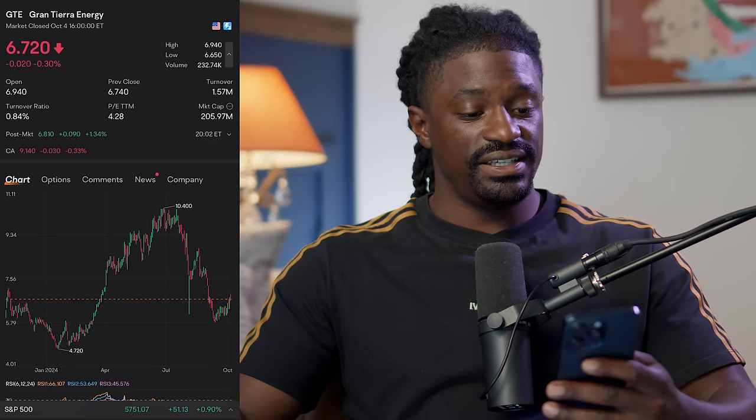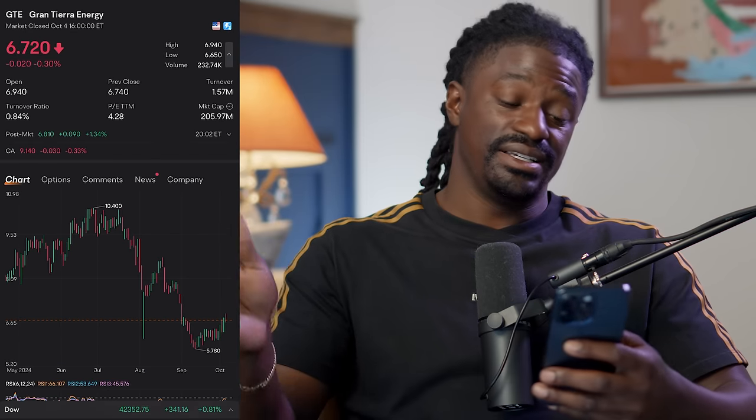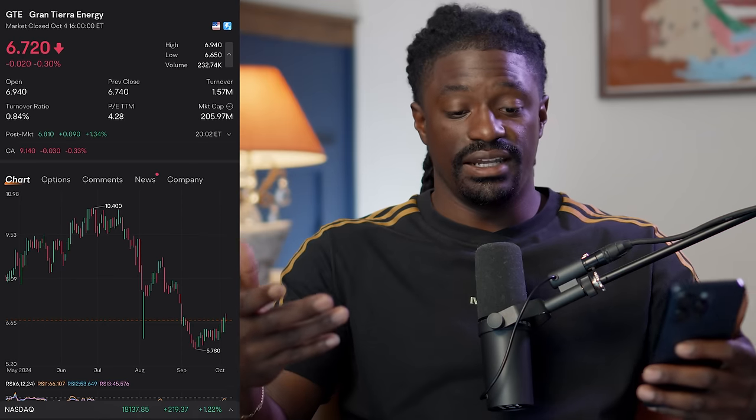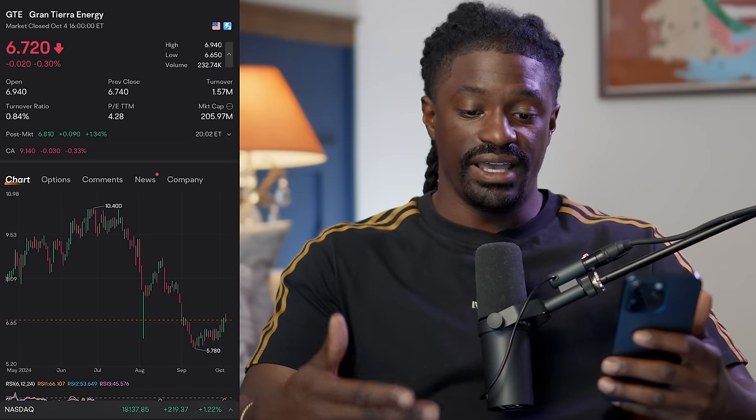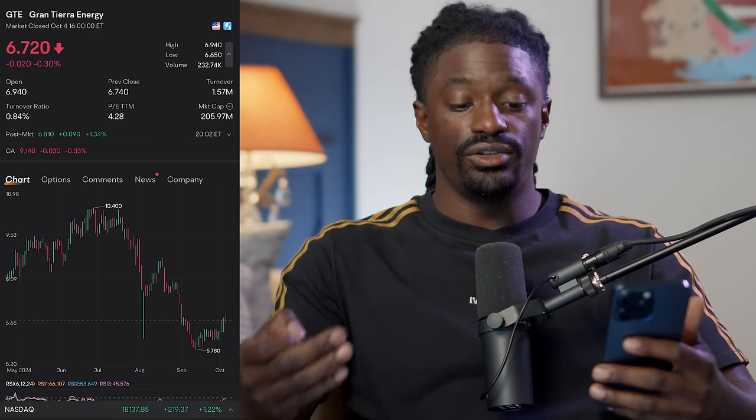Number seven is ticker symbol GTE, currently at $6.72. It did have a recent high in July of around $10, so right now we could be catching it at a steal. GTE is a Canadian-based oil and gas exploration and production company focused on operations in Colombia. GTE is showing significant free cash flow, which it uses for debt reductions, buybacks, and dividends. As oil prices remain elevated, GTE's future looks promising, and its low stock price makes it an attractive option for value investors in the energy sector.